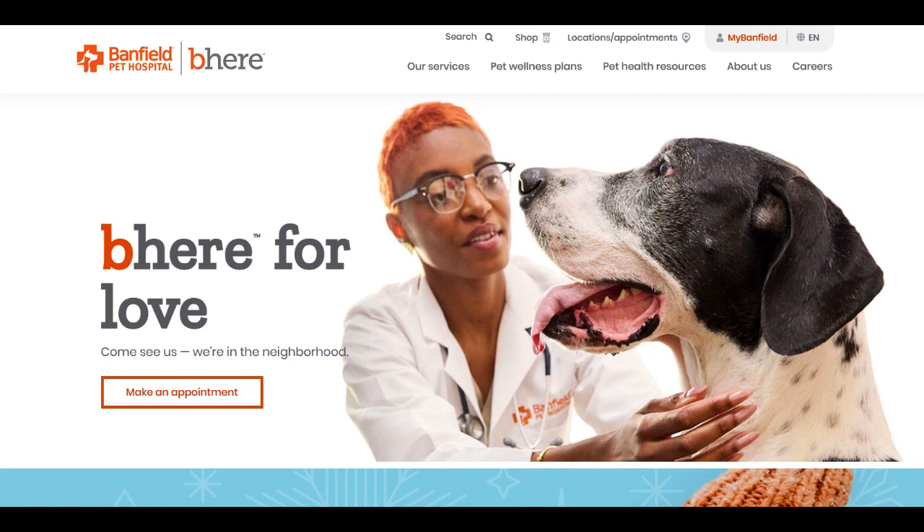One significant advantage of the Banfield Optimum Wellness Plan is the structured and affordable monthly payment system. This feature enables pet owners to budget effectively for their pet's health care needs, eliminating unexpected financial burdens often associated with sudden veterinary visits. The bundled services and fixed monthly costs provide a sense of financial security for pet owners seeking comprehensive and continuous health care for their pets.